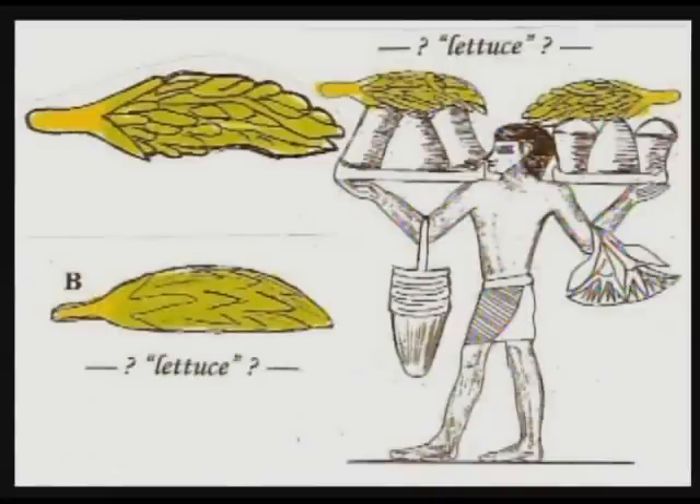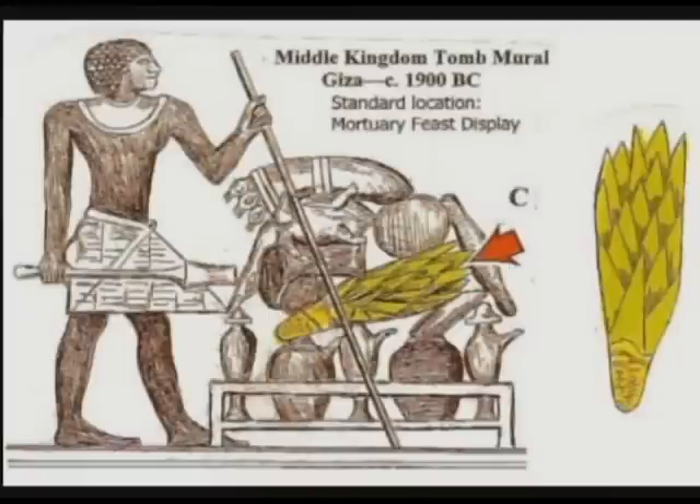Many of the Old Kingdom murals were not very well carved or painted. One Egyptian authority, Helen Strudwick, calls this Old Kingdom example lettuce. Another variety of maize is shown in an example from a tomb on the Giza Plateau near Cairo. Typically the maize ears are shown on platters or food displays along with breads, jars of beer, and butchered animals.